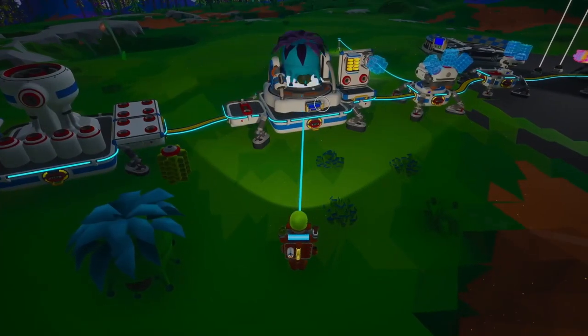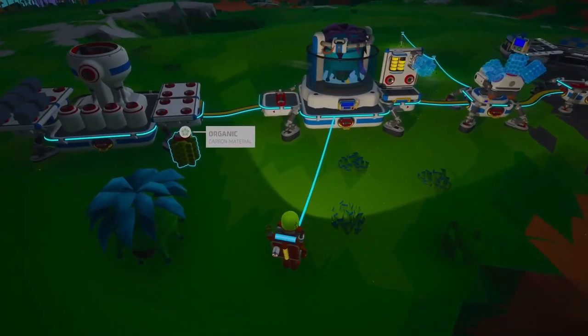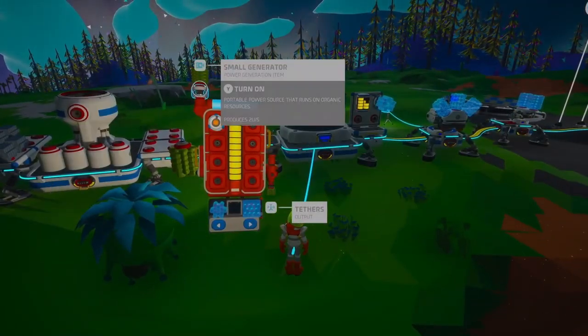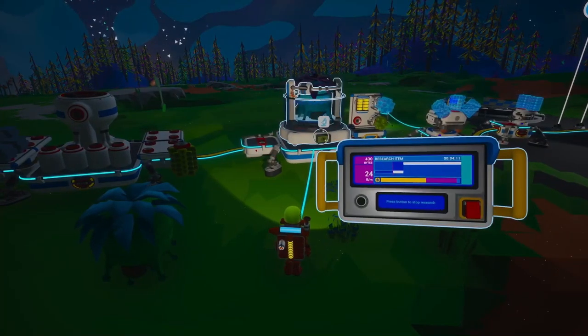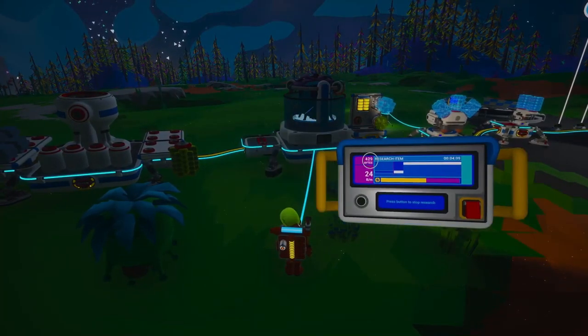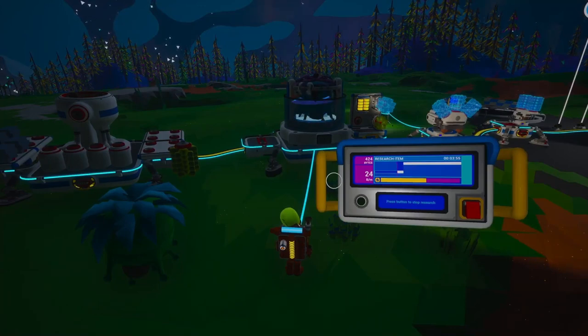Once you've gathered your samples, place them in the research chamber and watch those bytes roll in. The more you research, the more advanced your technology will become. To speed up your research, consider adding more power to your base. More power means faster research times, so connect extra generators, solar panels, or wind turbines to keep your research chamber running at full speed. And here's a pro tip: if you add storage to the platform, you can have a continual flow of material into the research chamber. This way, you won't have to manually load each sample, making your research process even more efficient.